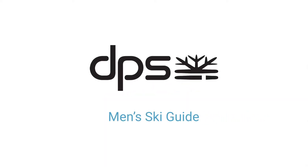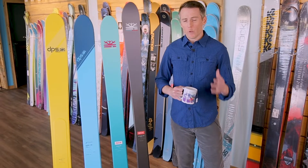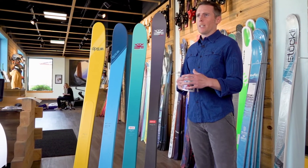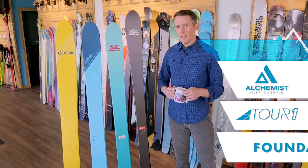Hey guys, this is Justin. We're here at Powder 7 to talk about DPS skis. DPS stands for Drake Powder Works and they make three families of skis: the Wailer, the Cassiar, and the Lotus. They make each of those in three constructions: the Alchemist, the Tour 1, and the Foundation.